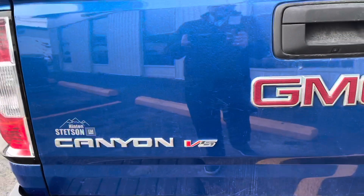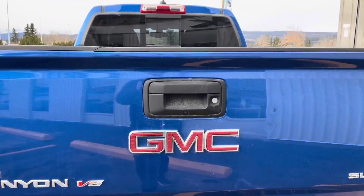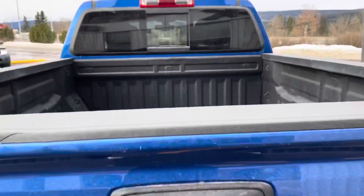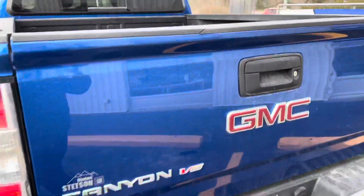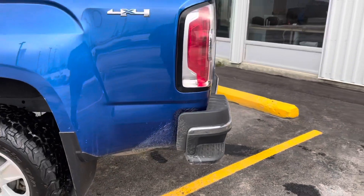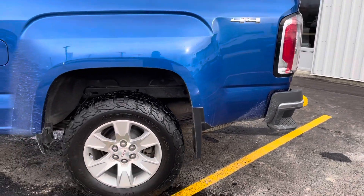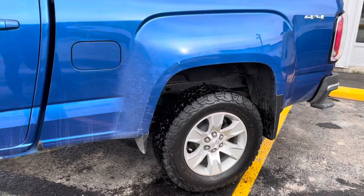This is a V6 Canyon SLE. You do have the rear camera on the back, a lockable tailgate, and spray-in bed liner. Over on the driver's side, you've got that rear step bar going into the back box — obviously a 4x4 with the badge there — and another look at that BF Goodrich All-Terrain with the molded flaps.